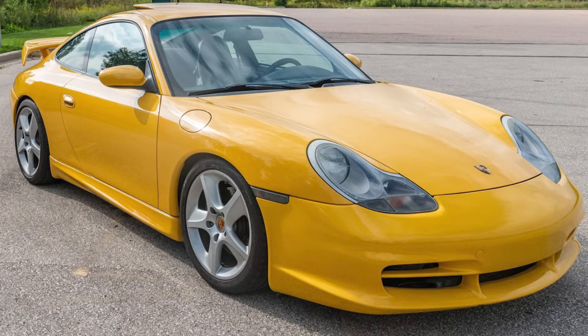A Speed Yellow 1999 911 coupe with 77,000 miles sold for $35,000. Equipped with an aero package — not original, but not too bad. This was a fair sale on a great 996 driver that happens to have some miles.